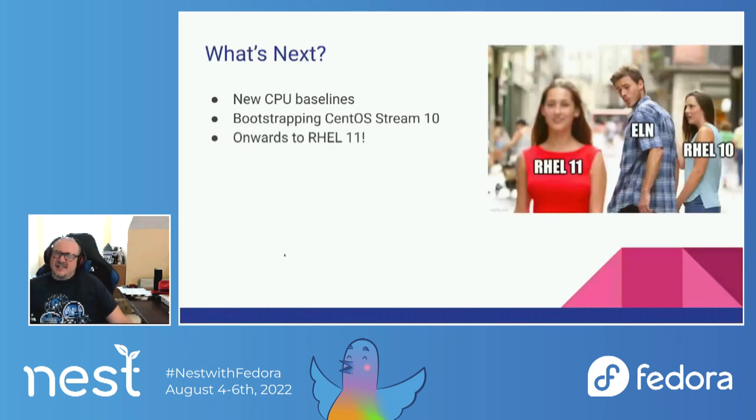So what are we going to do next? ELN, much like Rawhide, never stops. We've got a few more Fedora releases until we get to the point where we're going to split off for CentOS Stream and RHEL 10. At the moment when we split Fedora 40 off into its own finalizing branch, on that same day, Fedora ELN will suddenly start targeting RHEL 11 instead of RHEL 10. At that point, we will also switch the bootstrap over to CentOS Stream 10.